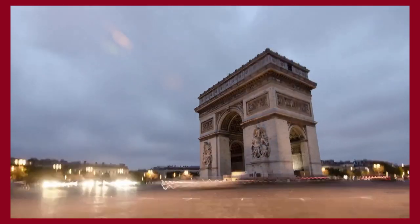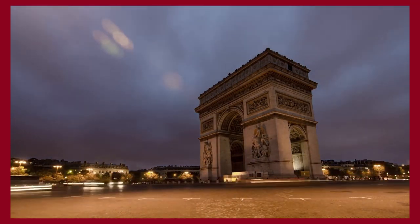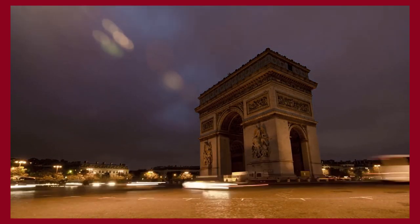Thank you for spending some time with us. Make sure to like and subscribe so you never miss a video. I'll provide you with the best content about fashion, travel, and luxury living. See you soon!